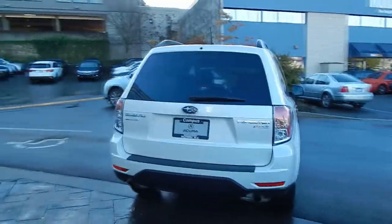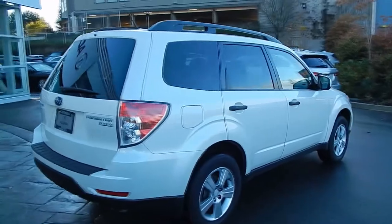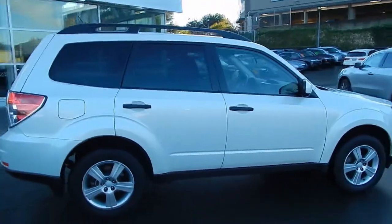The Forester is powered by a 2.5L 4-cylinder engine, which earns best in class for fuel economy. It's paired to a 5-speed automatic transmission with legendary symmetrical all-wheel drive.